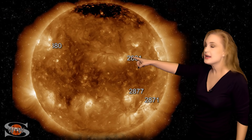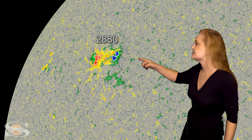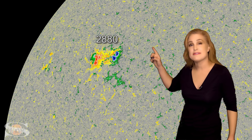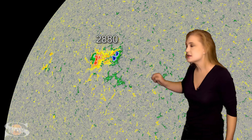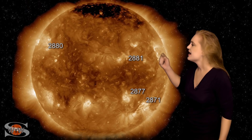We also have region 2880. This is the new big flare player on the Earth-facing disk. We even have a 5% chance of an X-class flare from this region right now. It's been growing explosively over the past couple of days, and if it continues to grow like this, we'll see some big flares from this one.